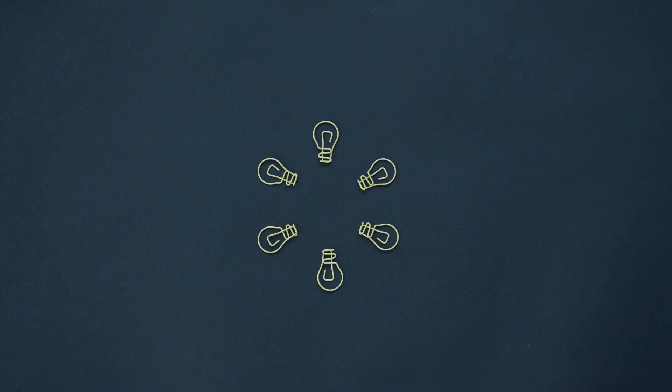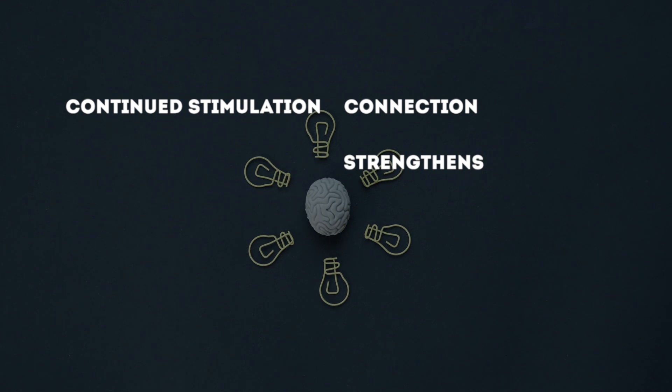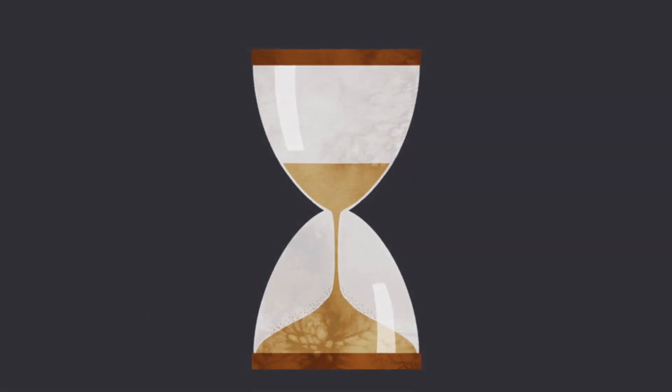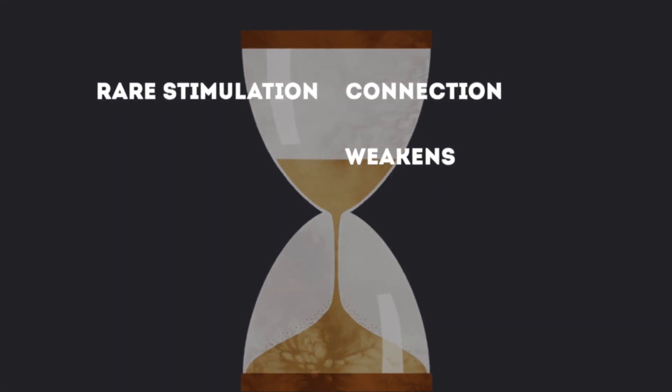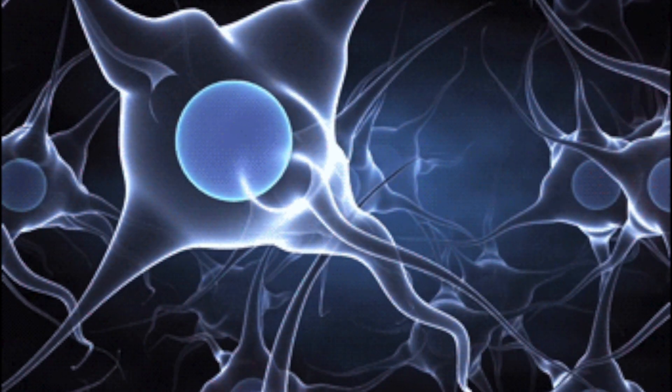"That's what changes in the brain when a memory is made — you have this new circuit that encodes the memory." When one neuron continually stimulates another, their connection strengthens, meaning it becomes easier and easier for them to stimulate each other over time. When they rarely communicate, their bond weakens, and sometimes they stop communicating altogether. At the most basic level, the brain stores memories by strengthening the connections between networks of neurons.